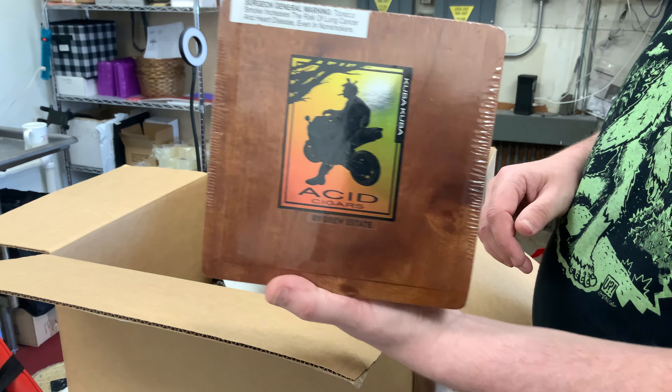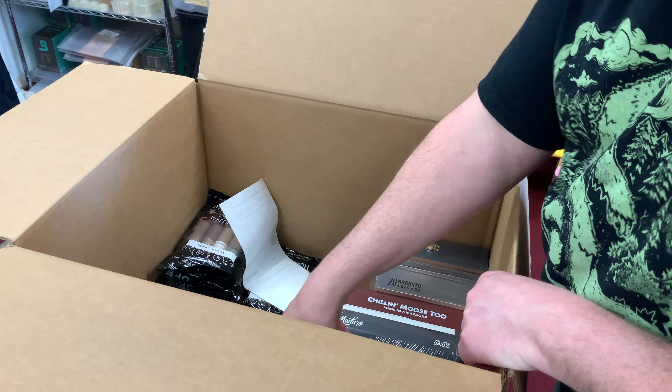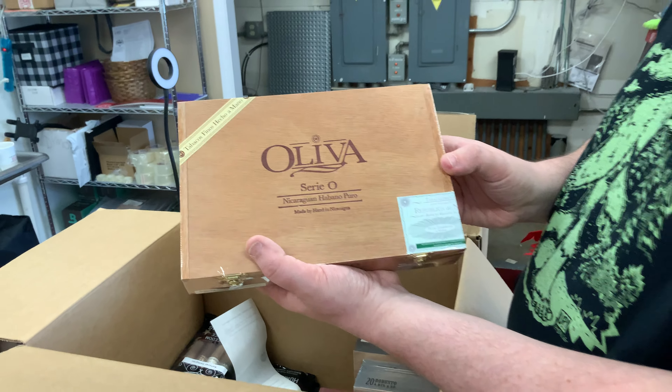We ordered these several days ago, so some of these may need to rest in a humidor for a little while before you smoke them. But that's the name of the game here.